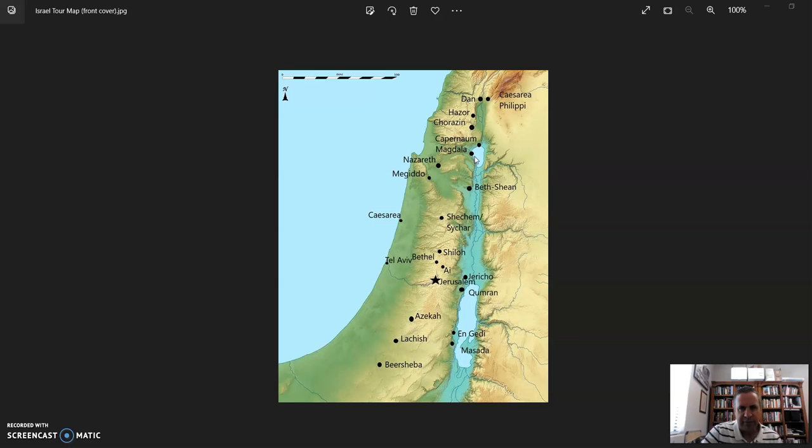From Magdala we went to Capernaum — I think we may have had lunch first — where we saw another ancient synagogue, a fourth or fifth century building built on top of the foundations of a first-century synagogue. I saw Peter's house there as well; unfortunately it was closed because there was a service going on inside, but we could see the outside of that church and look underneath it to see the earlier first-century church marking Peter's house.